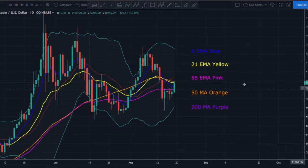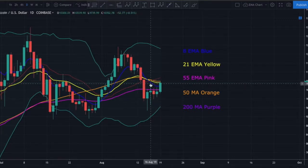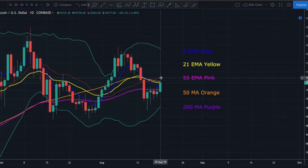On the daily chart, we're finding resistance right at the 21 exponential moving average. I put a whole lot of weight on that 21 EMA. If we can get a daily candle closing above the 21 EMA, that is going to be a very very bullish sign. A decisive break means a daily open and close above that level — that typically signals a trend shift. If that happens, it would signal a potential trend shift in favor of the bulls, and there's a very good chance we test at least the $11,050 zone.